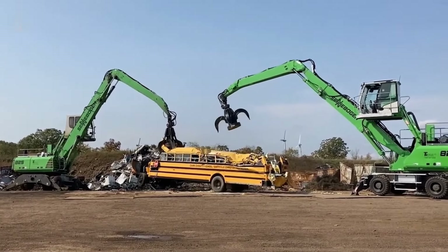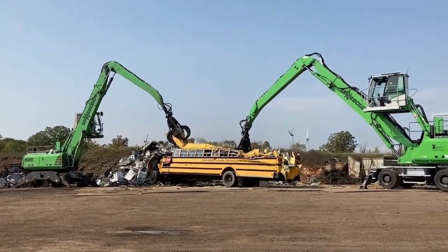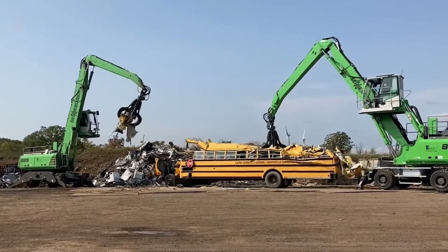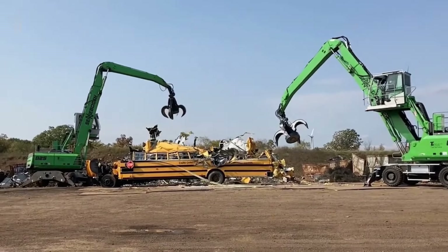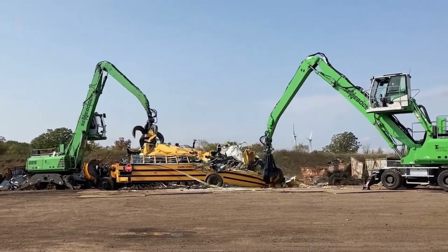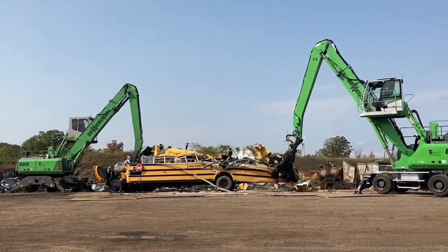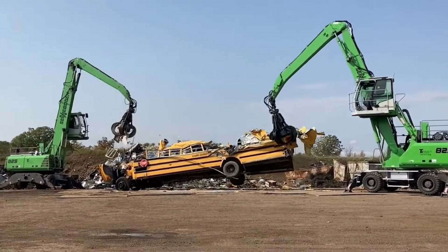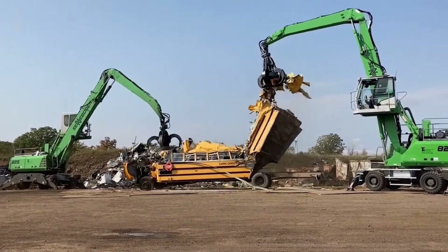Witness the formidable combination of the Bateman MagGrab and the Sienabagan 825E in action as they team up to dismantle a school bus. This powerful duo represents the pinnacle of recycling technology and efficiency. The Bateman MagGrab, known for its magnetic capabilities, effortlessly lifts and sorts ferrous materials, separating valuable metals with precision. Meanwhile, the Sienabagan 825E, a master of agility and strength, employs its robust grappling arms to tear through the bus structure.